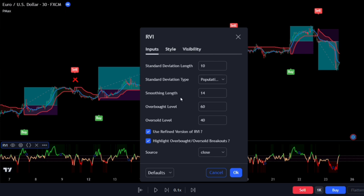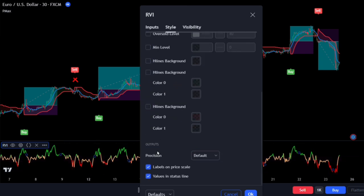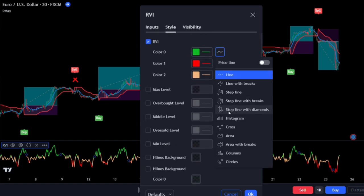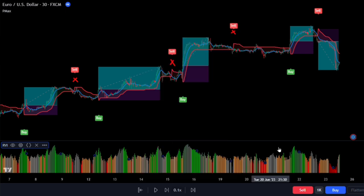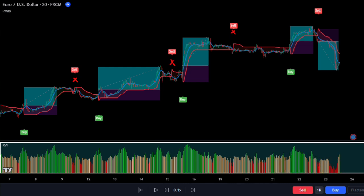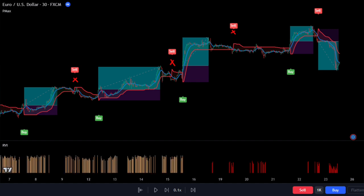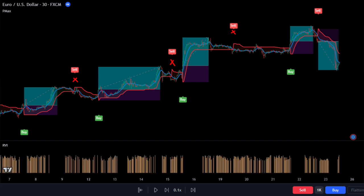We can adjust the settings to reduce false signals and highlight important flat areas. It also helps us identify overbought and oversold zones, which is helpful for trading cryptocurrencies. When there's high volume in those zones, it's a good time to consider trading. To make it easier to see the market's volatility, we can change the display to columns. This indicator works with any trading instrument and on any timeframe — it acts as a sidekick showing us if the market is controlled by bulls or bears. When the bulls are in charge, we see a green histogram, and when the bears take over, a red column shows up. The pitch column helps us avoid taking signals when there isn't enough volume in the market.